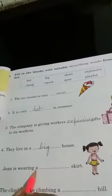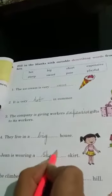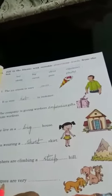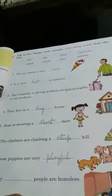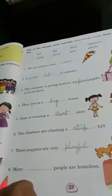They live in a big house. Jean is wearing a short skirt — see, the skirt is short. The climbers are climbing a steep hill. These puppies are very playful.